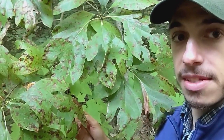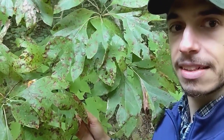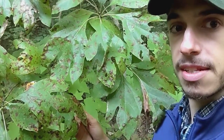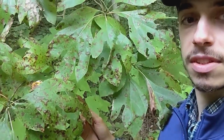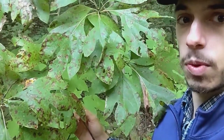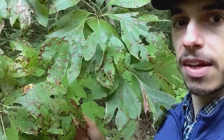Hey there, native plant enthusiasts! This is Santino, education coordinator for Bowman's Wildflower Preserve, coming at you with another native plant highlight. Today I want to showcase one of my favorite native deciduous trees — this is Sassafras albidum, or sassafras, in the Lauraceae family. This tree loves moist, well-drained soils and is commonly found in open woodlands and along fence rows.